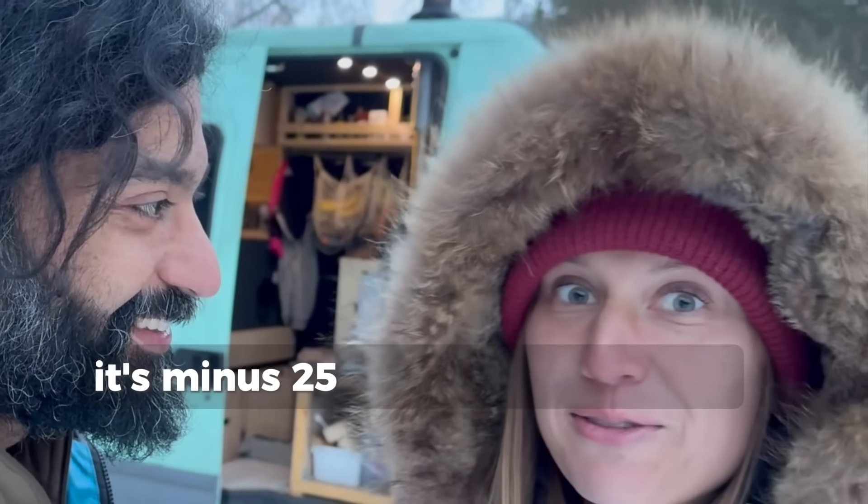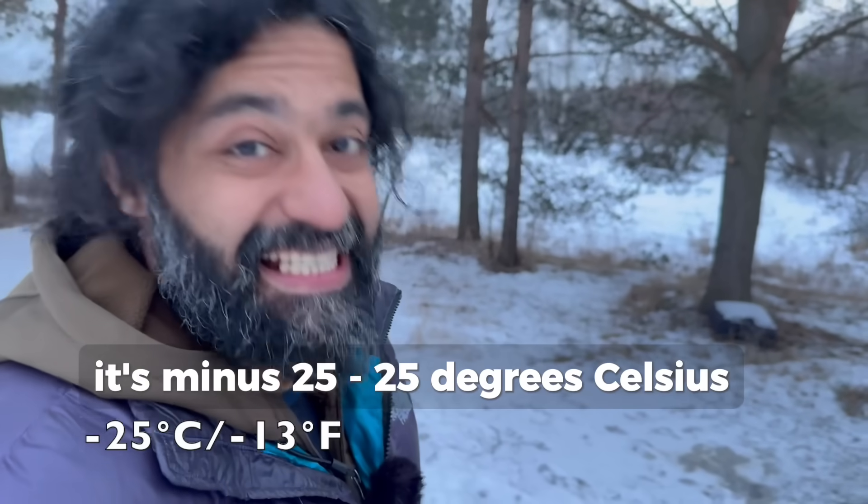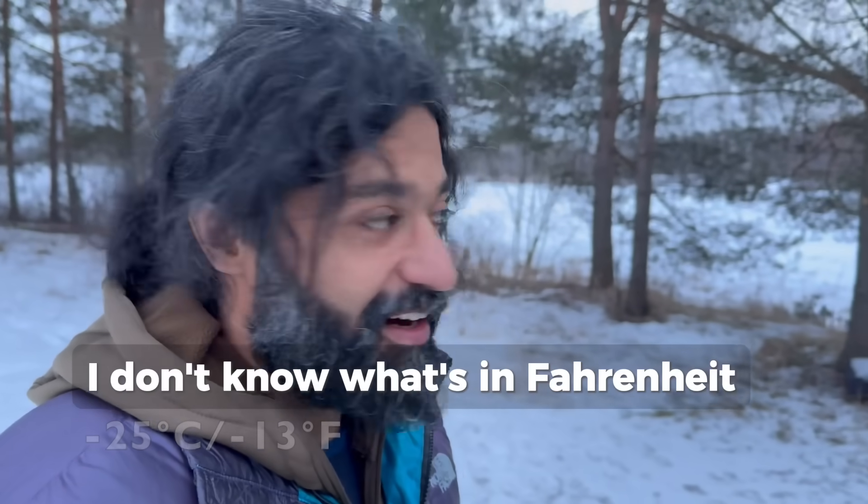It's minus 25 degrees Celsius. I don't know what that is in Fahrenheit, sorry about that.